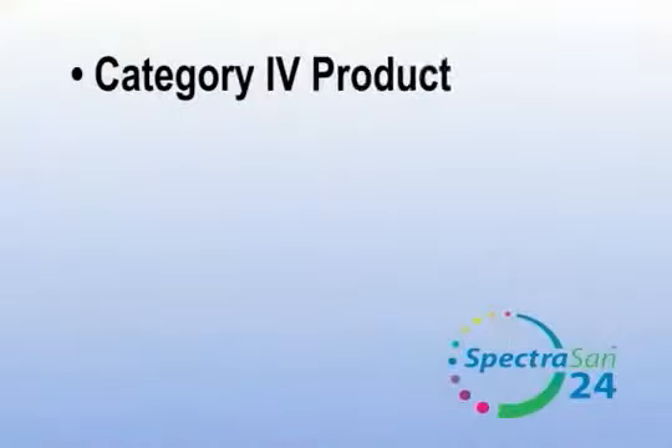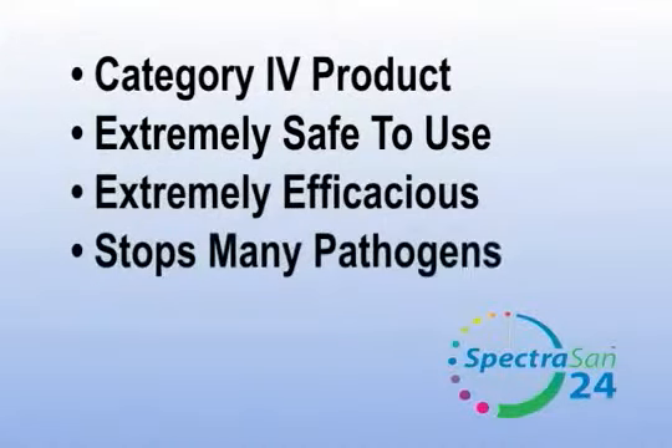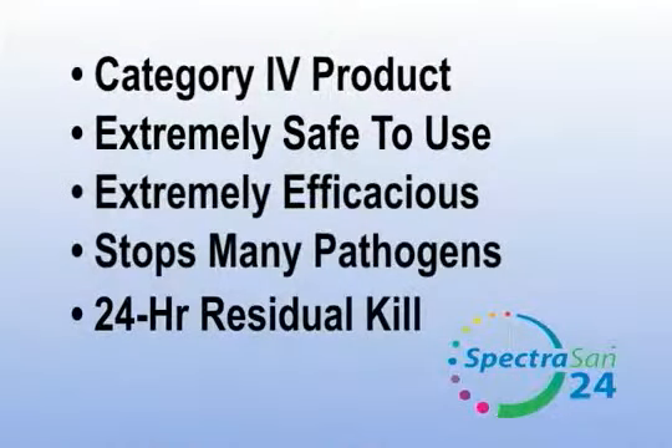Could you go into a little bit about the benefits of this product and why it's different than traditional disinfectants? Well, number one, it's a category four product, which means it's extremely safe to use. Number two, it's extremely efficacious against many of the pathogens we're hearing about in the news every day — for example, resistant strains of bacteria like staph, MRSA, and VRE — with complete elimination in two minutes or less. In addition, there's a 24-hour residual kill, so you can spray this on a tabletop and up to 24 hours later receive a complete kill of bacteria coming in contact with that surface.